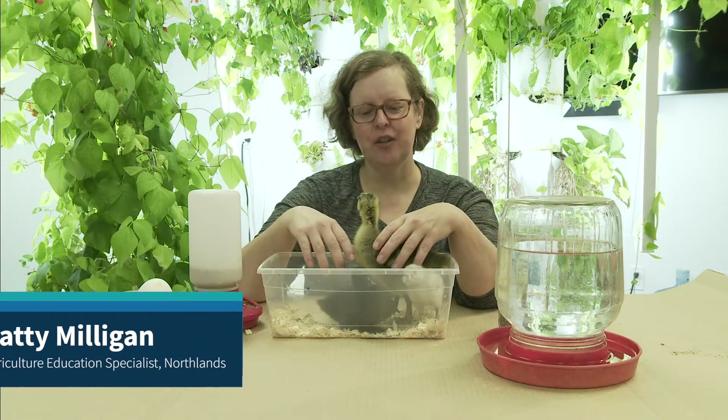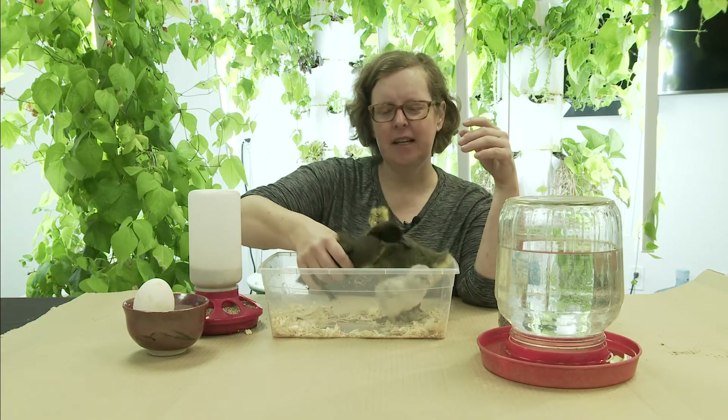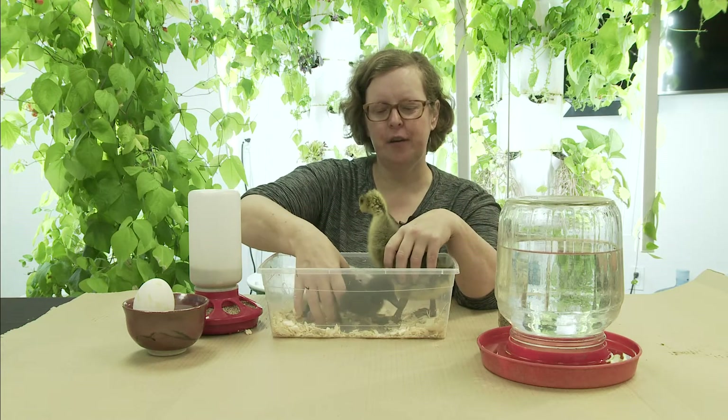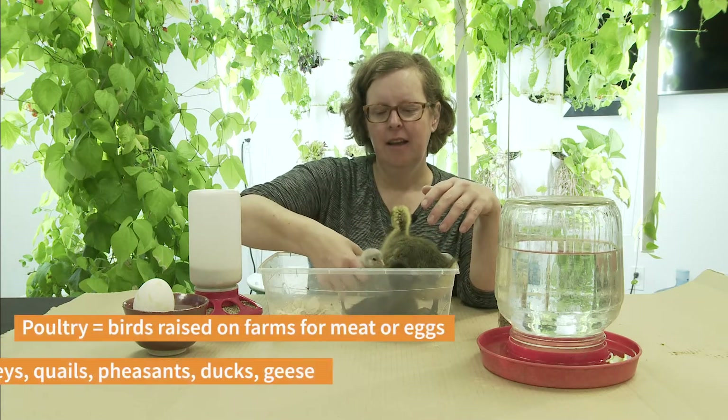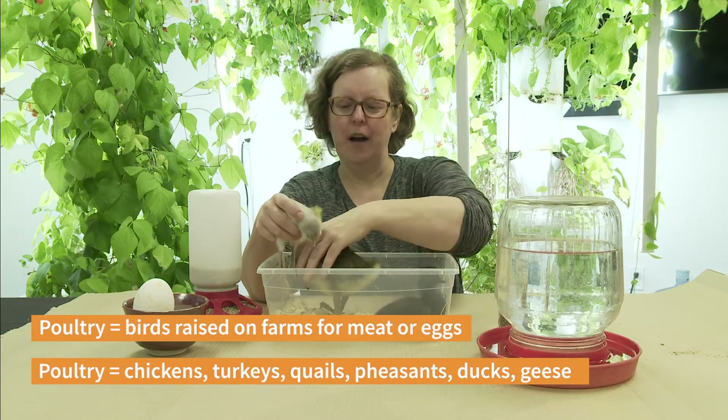Welcome! I'm Patti and we are going on some adventures at the Urban Farm. It's a rainy day today so we're inside and we thought we would introduce you to some of our friends — feathered friends, poultry and waterfowl.